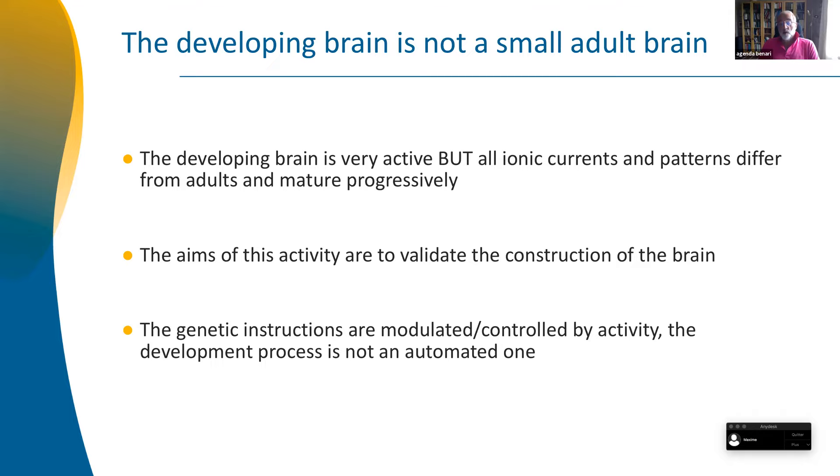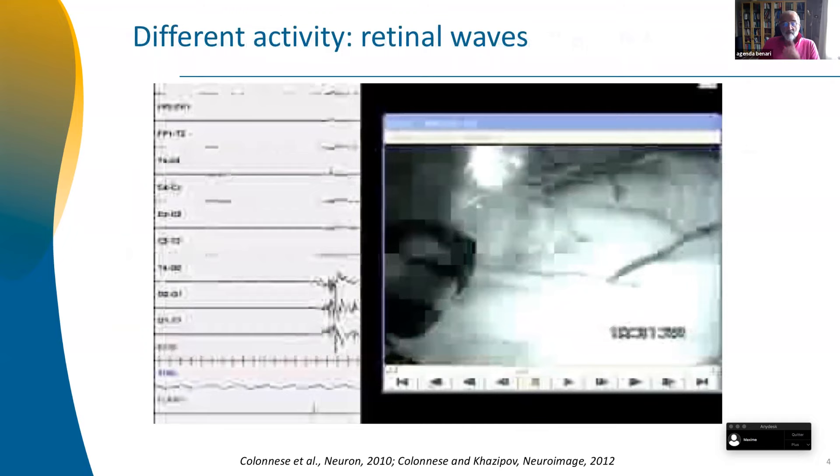What's the link between the activity and the so-called genetic program — in which I'm not completely convinced? What's the relationship between both of these issues? I'll give you one example just to illustrate this.